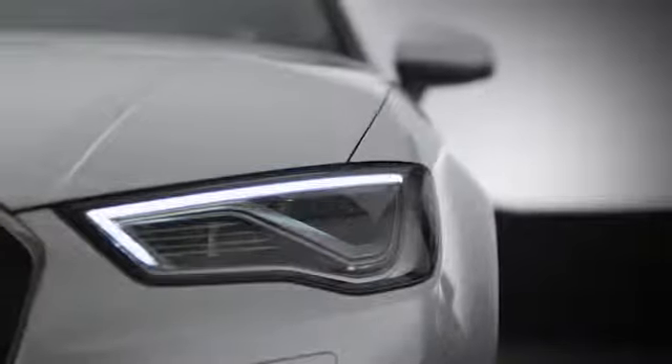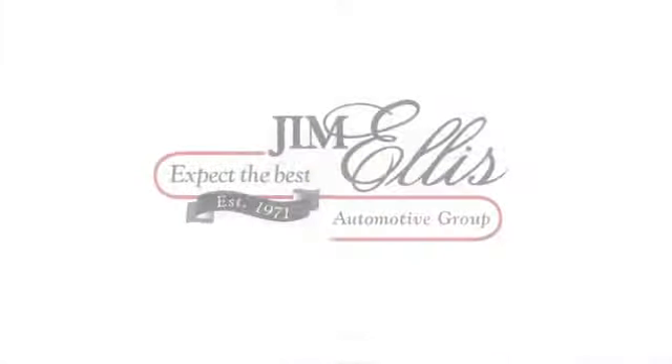Take it for a test drive today. At Audi Atlanta, we prove every day that buying a car can be an enjoyable experience. Contact Audi Atlanta today or stop on by. We are conveniently located at 5805 Peachtree Blvd in Atlanta.